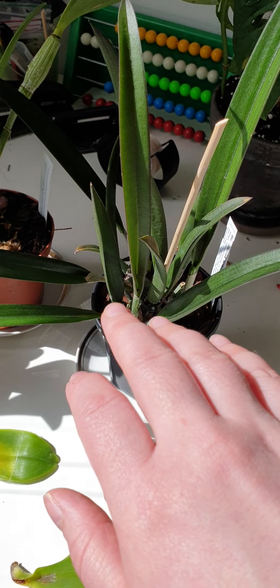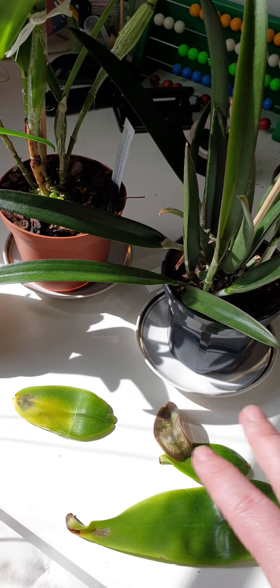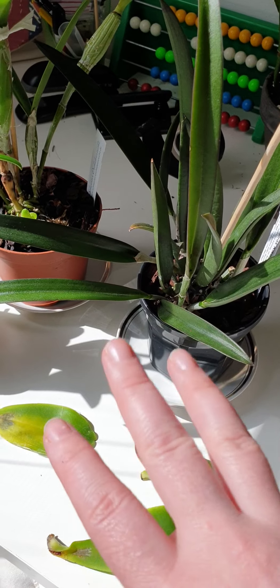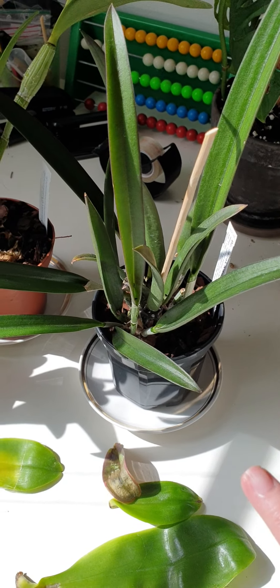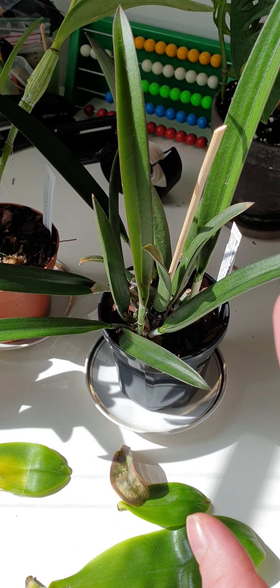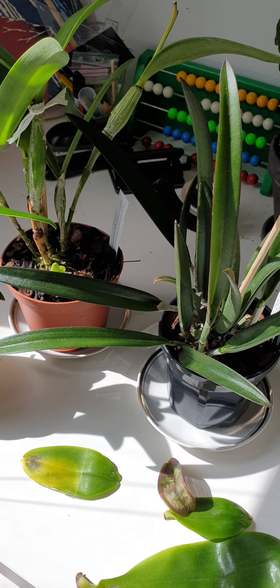I won't touch these, because I was touching them with my hand. I really need to clean off this desk because of these. I'll clean off my hands and this desk and continue talking about this, and then I'm going to show you my new shelf unit.